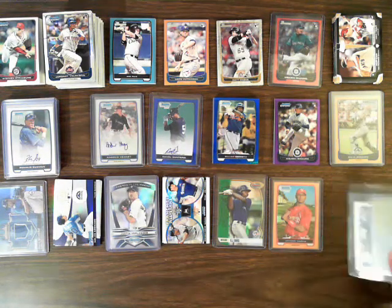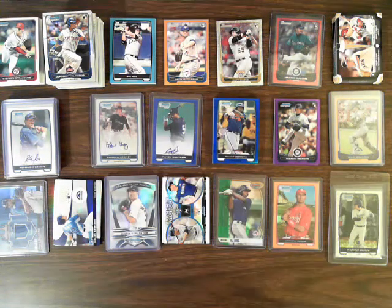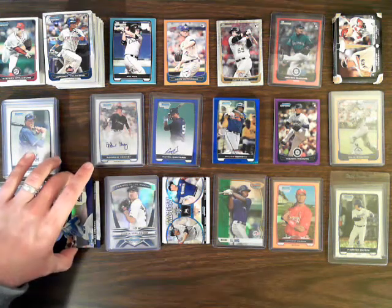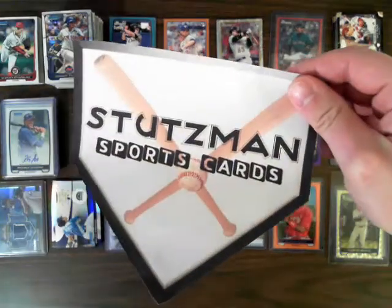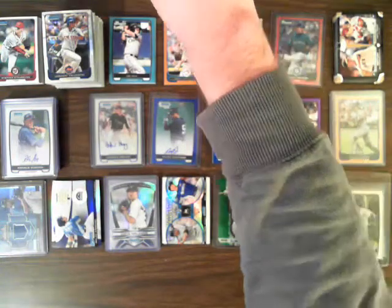Congratulations to everyone who ended up with big hits, especially for the Super Fractor. Hope to see you in our next break. Next week coming up we should have some more five-star baseball, and also possibly some more Bowman Draft for 2012 and some triple threads baseball. Keep an eye on your email — I send out an email to everyone for what's coming up — or you can go to our website at StutzmanSportsCards.com, which takes you right to our eBay listings.